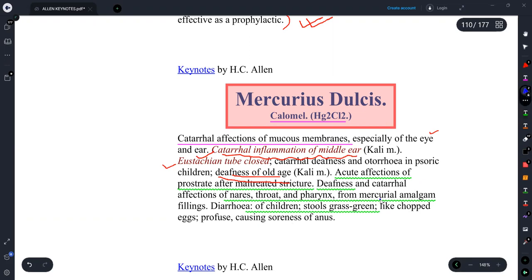A very important point for the AIPGT exam: the keynote stool appearance of Mercurius Dulcis is described as chopped eggs. This remedy is most frequently questioned in examinations regarding the mucous membranes — specifically the eyes, ears, and nose. These three — eye, ear, and nose symptoms — are the most important to remember for Mercurius Dulcis.